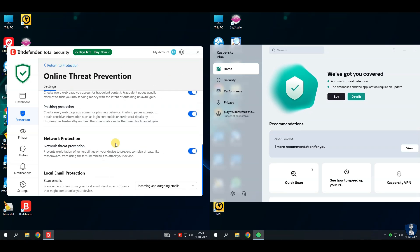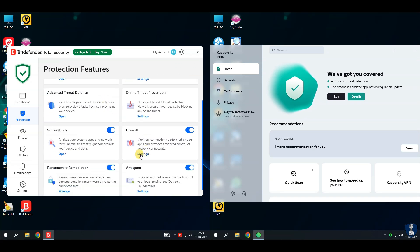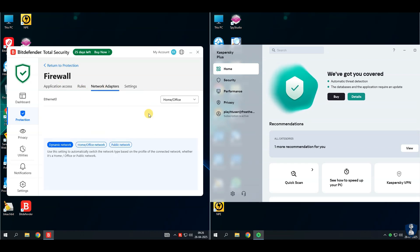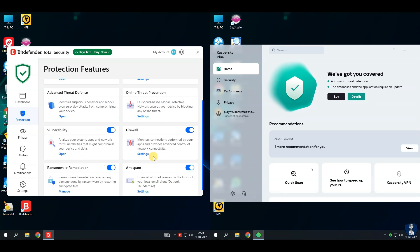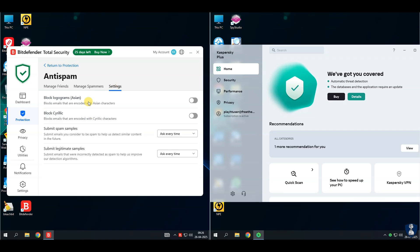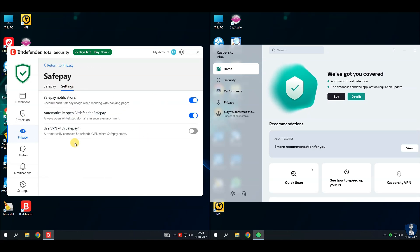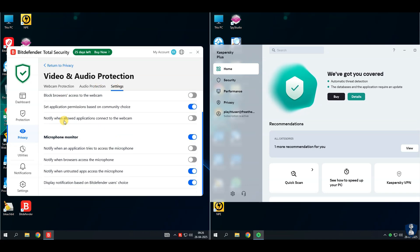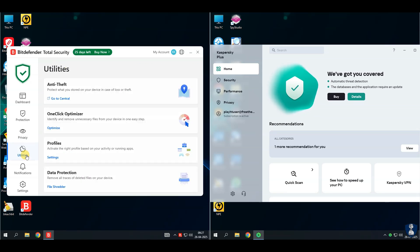Web protection helps to block phishing, fraud, and unsafe websites. System optimizer cleans junk files and improves performance. VPN is limited with free VPN up to 200 megabytes per day. Parental controls to manage kids' online activities. Anti-theft feature to locate, lock, or wipe lost devices on Windows and Android. Firewall security feature for strong two-way firewall control. Password manager to manage and autofill passwords securely. Profiles mode to adjust system performance based on your activities — work, gaming, etc.